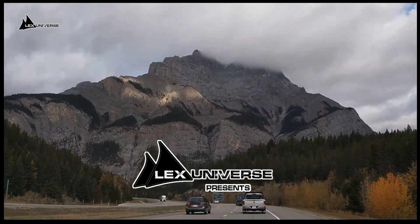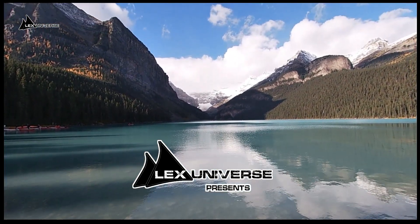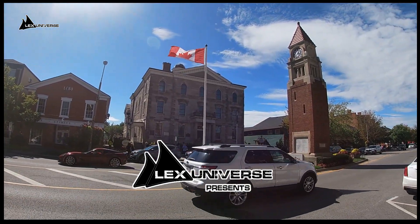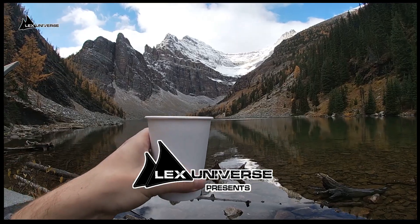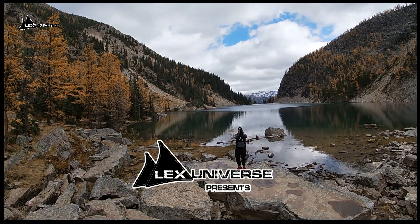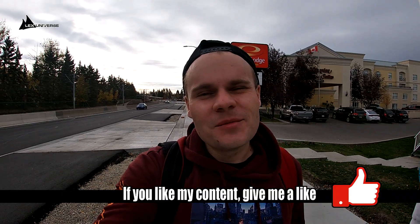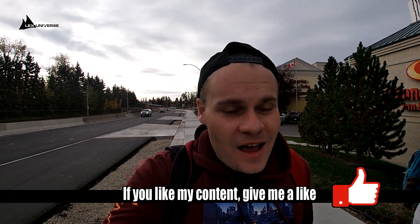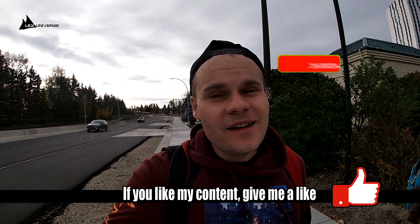They are nicknamed the great white north, or sometimes even the United States' nicer northern sibling. I decided to see it for myself — Canada's opened its borders a few days ago and I had to be there. What is this great combination of stunning nature, modern cities, maple syrup, and amazing people? I'm Lex Universe and this is Canada. Welcome to Lex Universe — this will be the final vlog from the series, and today I will explore Calgary and I will take you with me.